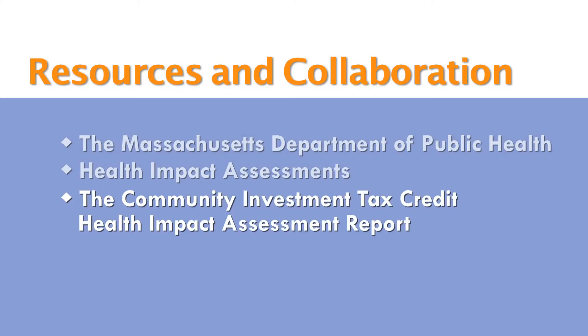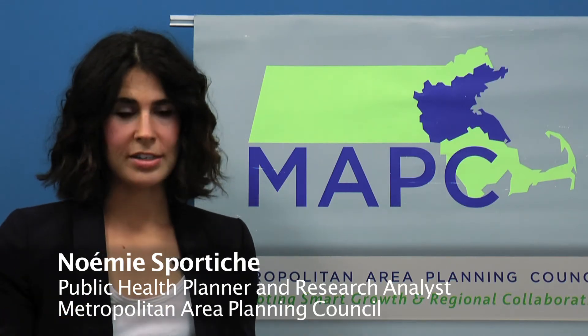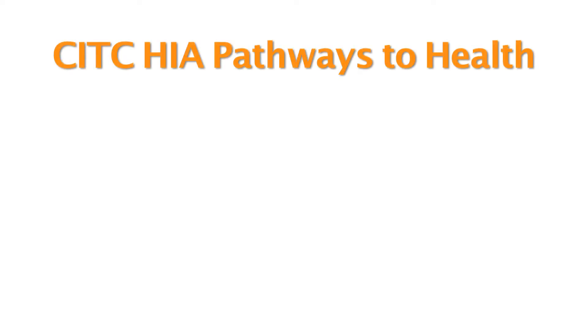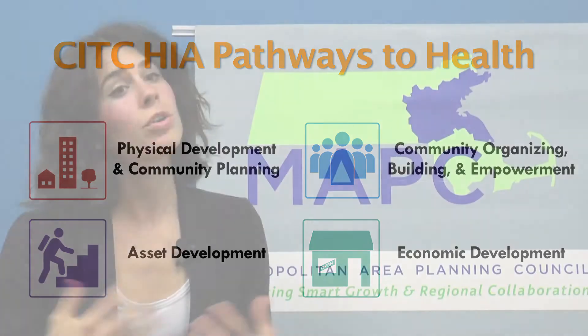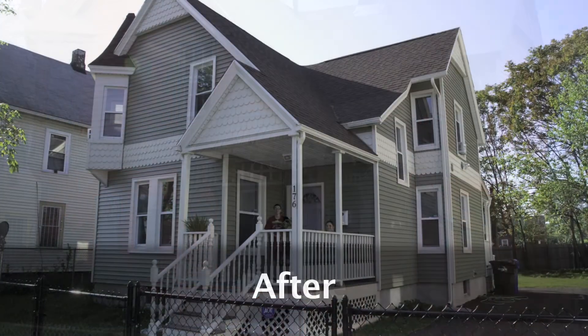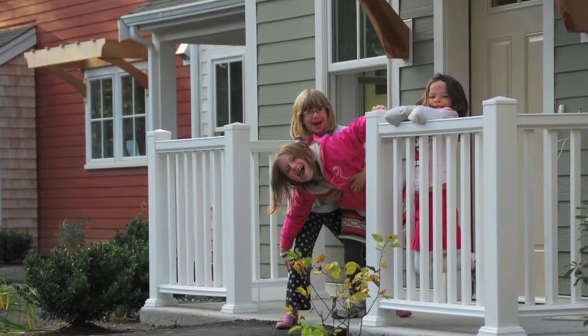Recognizing the importance that your zip code can have for your health, we decided to do a project looking at how community development and health were linked. That project is the Community Investment Tax Credit Health Impact Assessment, or CITCHIA. There are evidence-based descriptions of how community development corporation activities link through pathways to health outcomes. The CITCHIA report can also be useful to CDCs because it includes resources to go and get more data — from big databases or other reports collected at place-based levels, such as the community level — looking at how affordable housing can impact health, with specific recommendations CDCs can use as a tool when implementing these things.